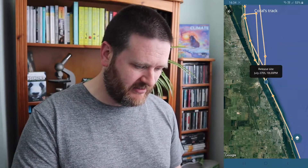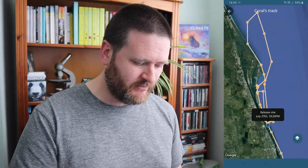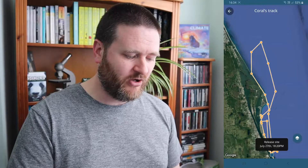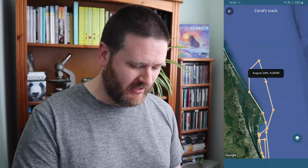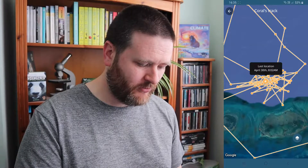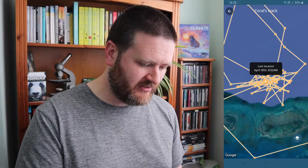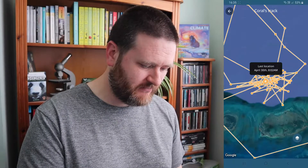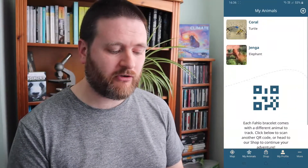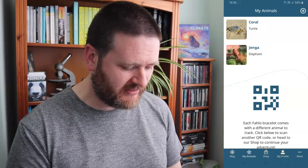It doesn't tell you what year unfortunately, but we can guess it's probably reasonably recent — probably last year. You can follow her track, pick out another point, and it'll tell you that particular point was taken on August 24th at 9:28 am. We can zoom out a little bit and go find where she is right now — this is her current location. You can see all these recent points and just how long she spent swimming around this part of the ocean. And over here it shows I've got two animals: Coral the turtle and Jenga the elephant. If we click on Jenga, we can have a closer look at Jenga's journey.